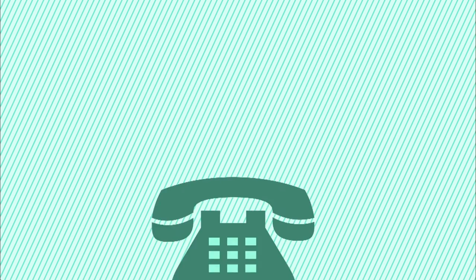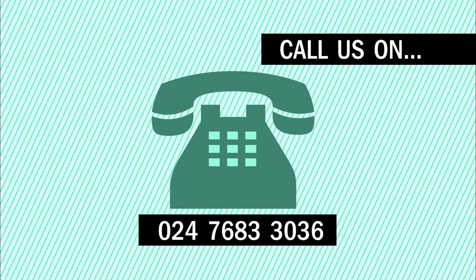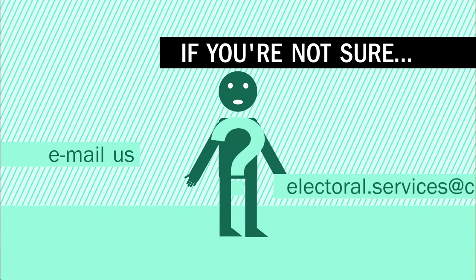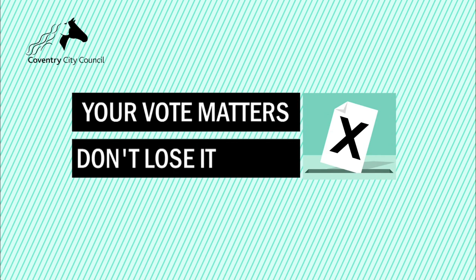If you don't use a computer, tablet or smartphone, simply call us on this number. Not sure if you're already registered? Just drop us an email and we'll let you know. Registration has never been easier — go to www.gov.uk.